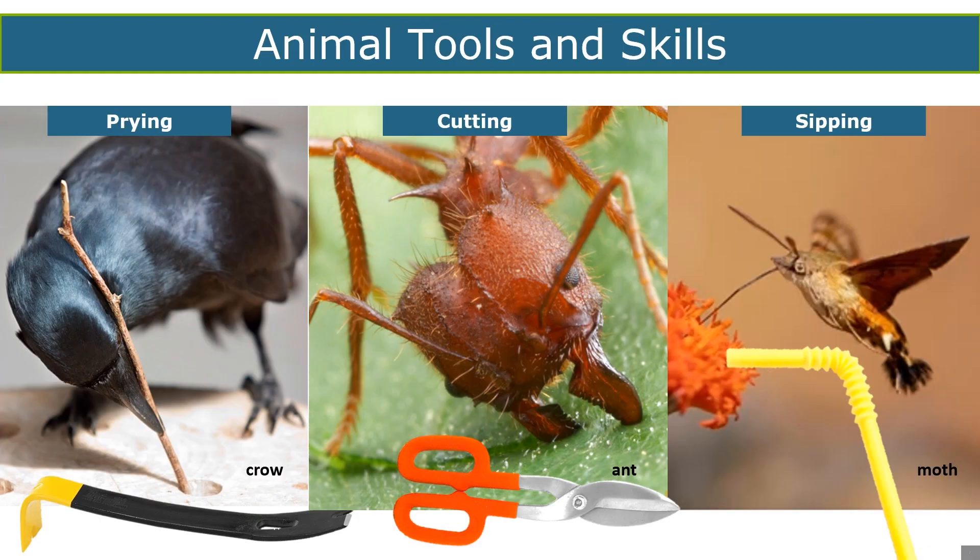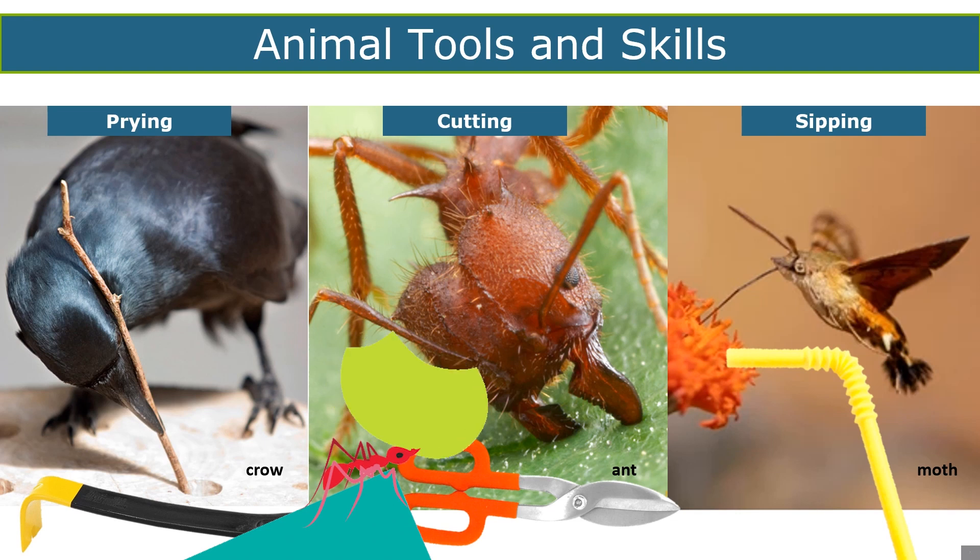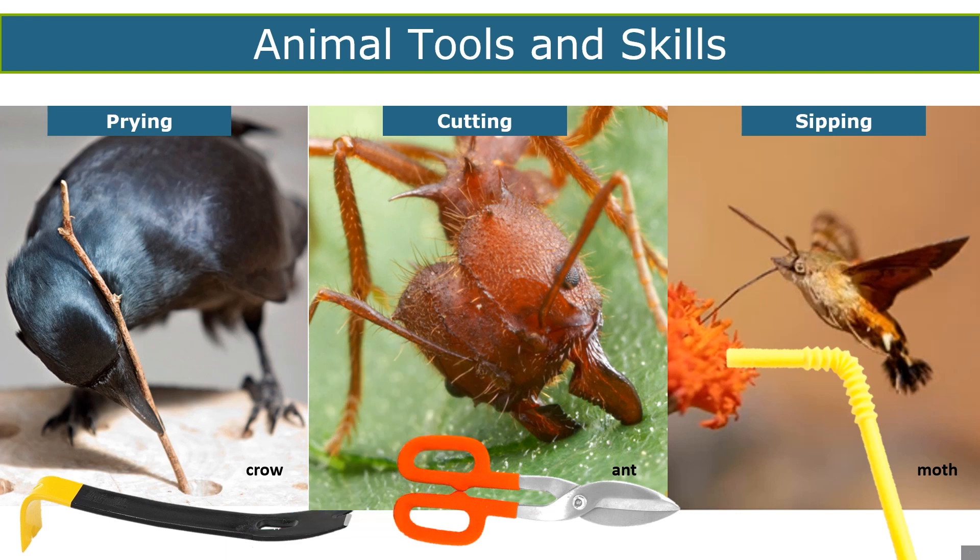Like people, a few animals can make their own tools. Chimpanzees were the first animals we observed making tools, and now scientists have found that a few other animals, such as crows, can make tools too. The crow's beak can serve as a tool to hold a stick, but it can also be used to catch food without the stick. The ant is a good example of an animal that has modified mouth parts used as a tool — in this case to cut up a leaf. The little hummingbird hawk moth is not a bird but a type of moth. All butterflies and moths have long tubular mouth parts that allow them to sip nectar from flowers — their mouth parts are shaped like a straw.